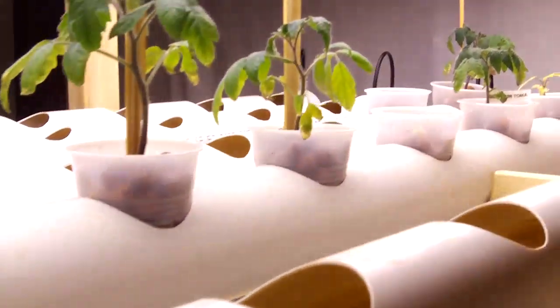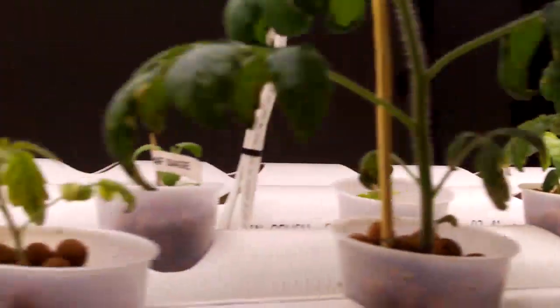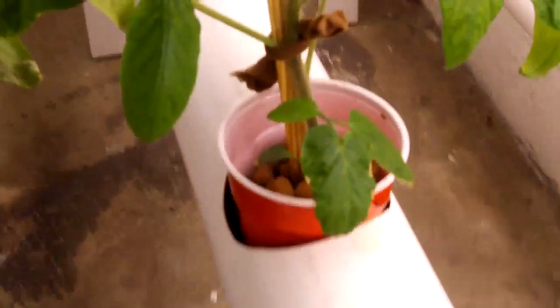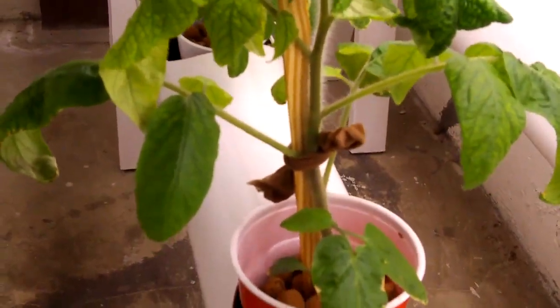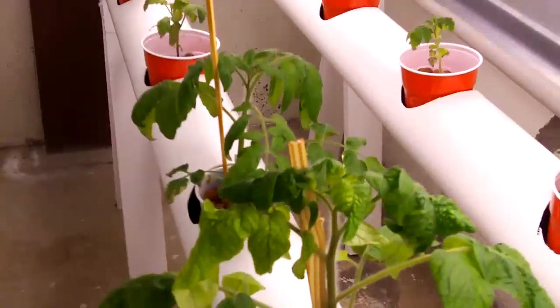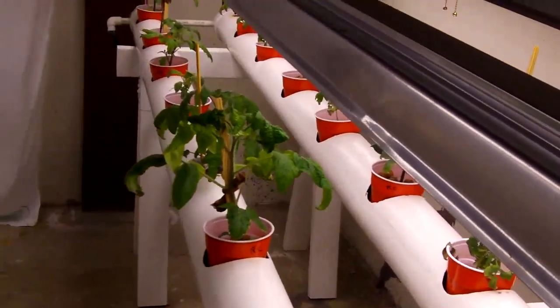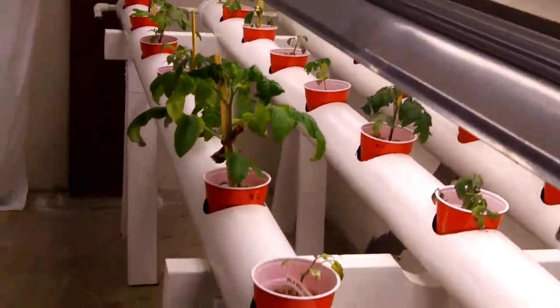But the lettuce has done phenomenal. And of course, we've got some more of these little tomato plants up here that I've had to stake up and tie some pantyhose around them to keep them from falling over. But I did have to lower the lights a little bit because they seem to be doing a little better with the lights closer to the lighting system.